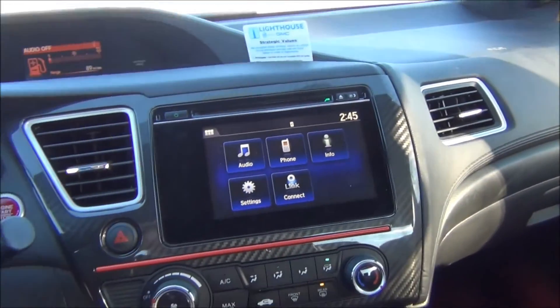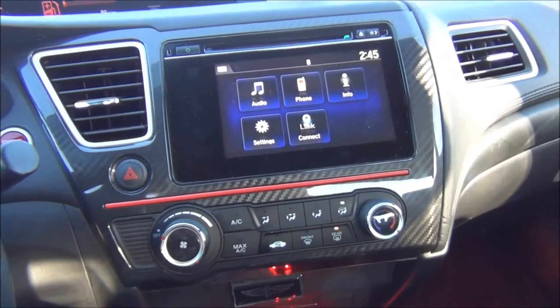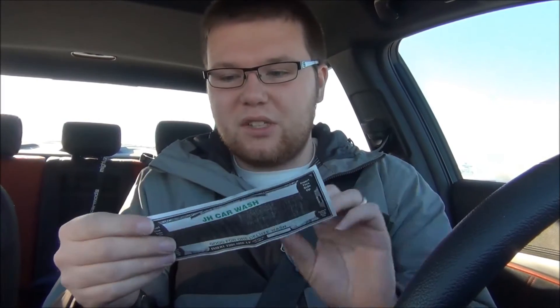So now we'll go through the selection of winter safety items that I have in my car. First of all, I have a car wash token. So it's always a good idea to wash your car before you go on a long trip, so that if you happen to crash, emergency crews can easily find you. It'll be a lot easier to spot a clean, shiny car than a dirty one. So good idea to keep that in here.